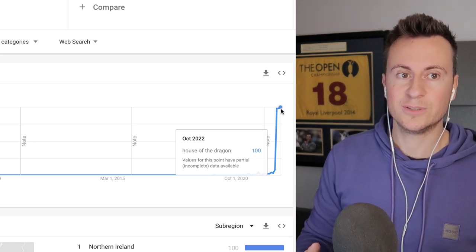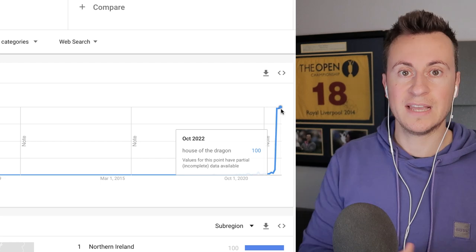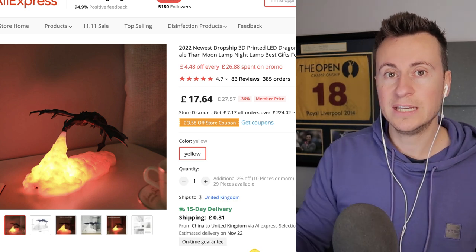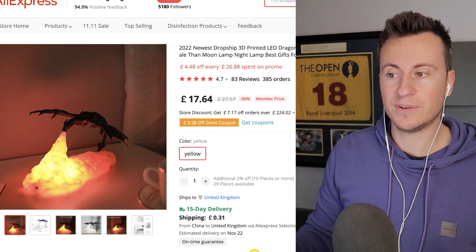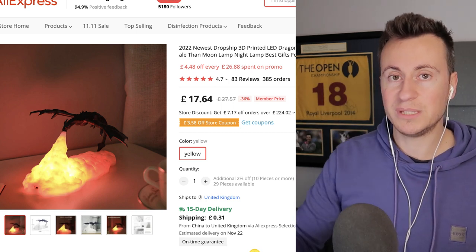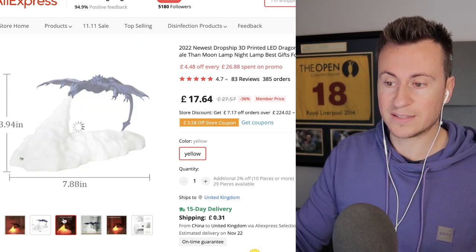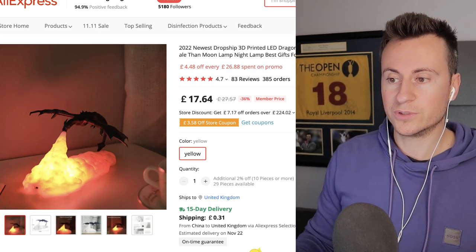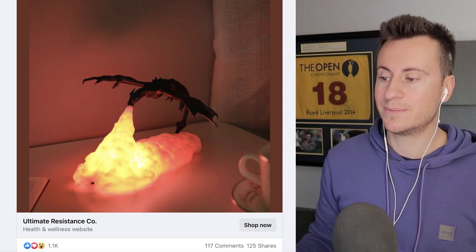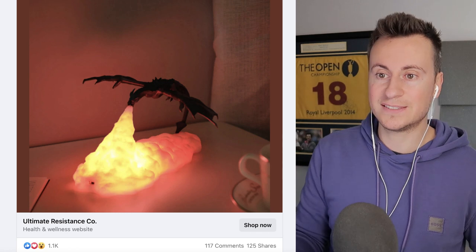This isn't a House of the Dragon lamp specifically — you can't advertise it as a branded product — however everybody's going to know what it's from with the right targeting, and that's what's going to hook them in. It's also a pretty cool lamp with a nice light effect, and LED products naturally capture attention on social media. I found somebody selling this product using just a simple single image ad, making it super quick and cheap to get started.